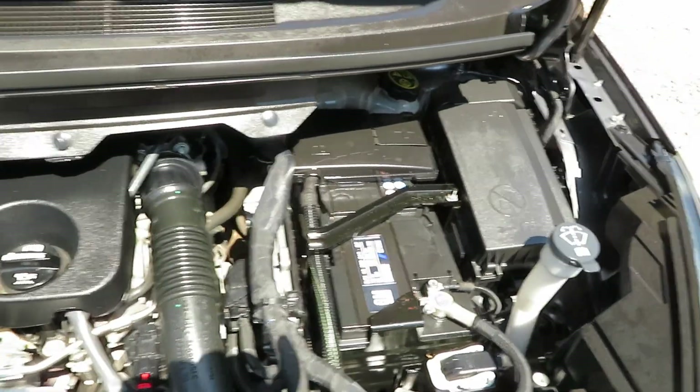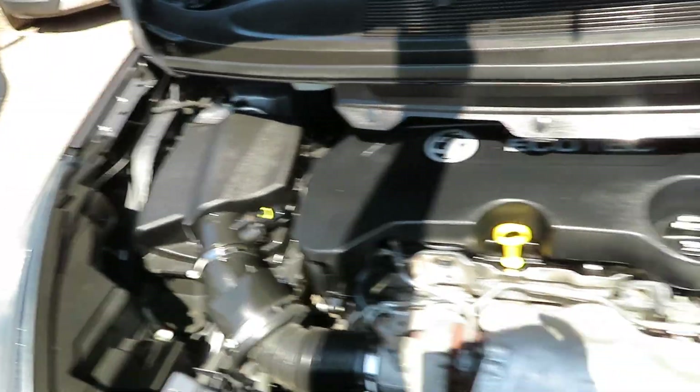Pop the bonnet and have a little look underneath — the engine has all been validated. It's a two litre diesel engine.